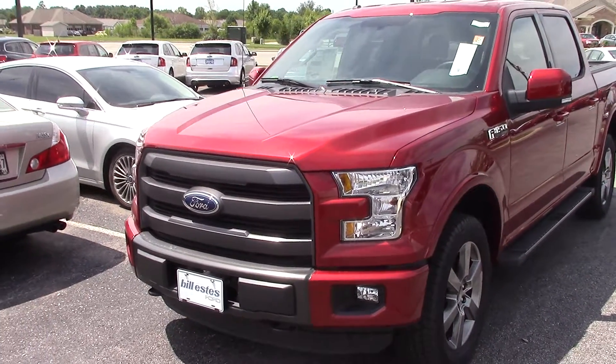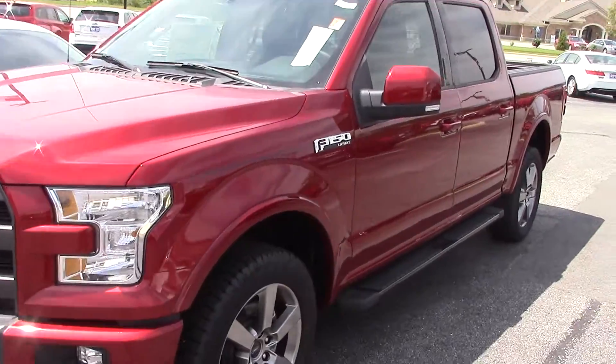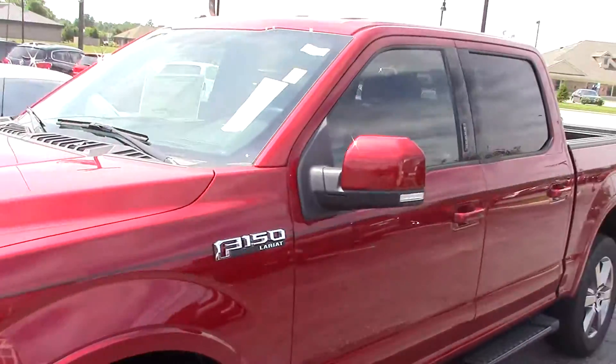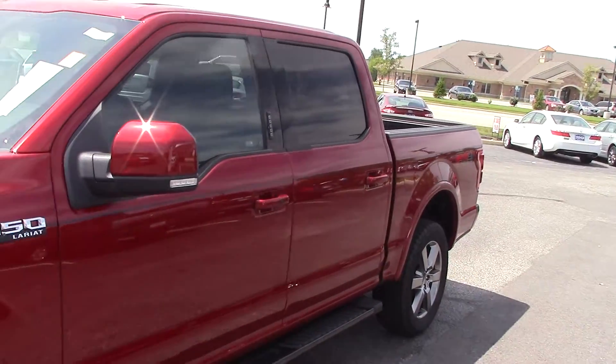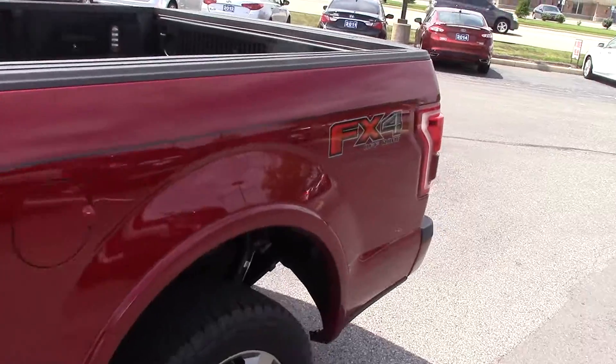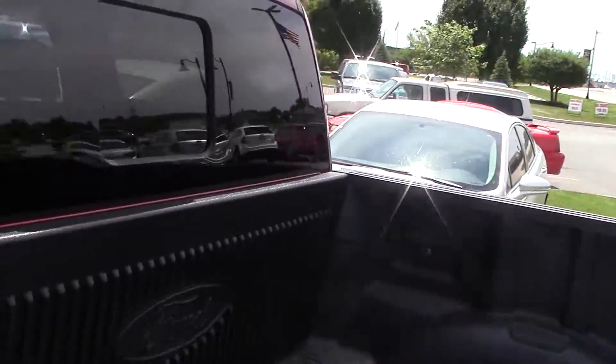This one is a Lariat with the FX4 package. Some beautiful 20-inch wheels in the gorgeous ruby red color. This one has a drop-in bed liner on it.